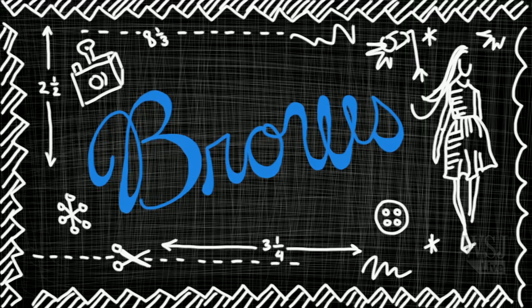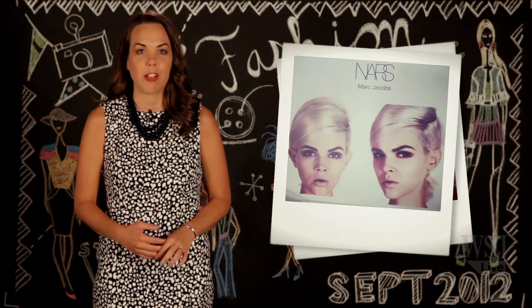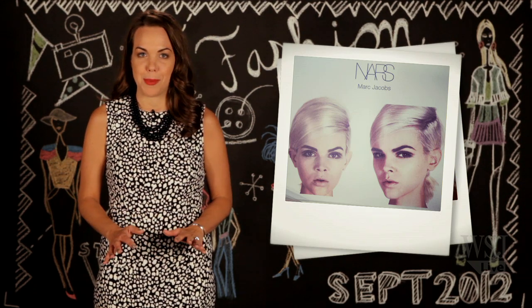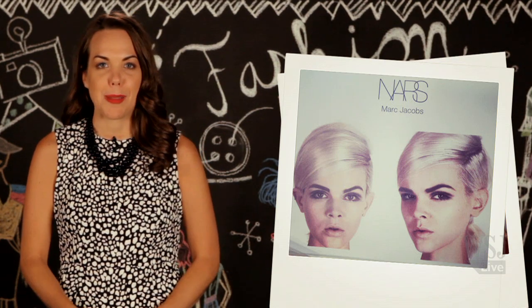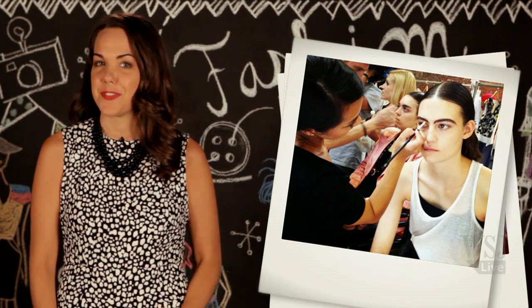As for beauty, it is time to put those tweezers down. Several of the biggest shows of the week had models sporting super thick brows. Alexander Wang, Takoon, and Marc Jacobs all asked for their models to have very pale skin, no lipstick, and a really prominent brow. To get this look, you have to give yourself some time to let your eyebrows grow out. And if you just can't wait, try some eyebrow makeup as filler.